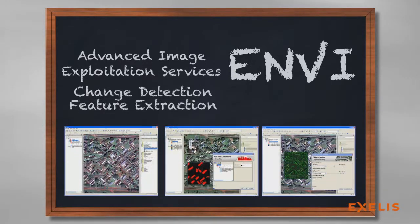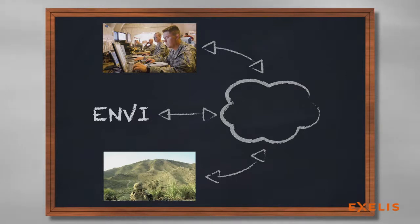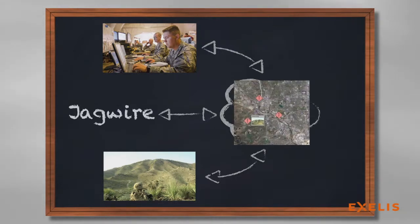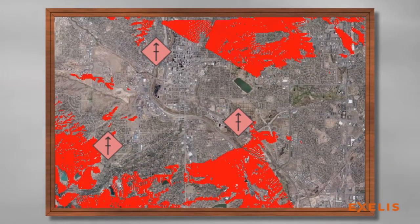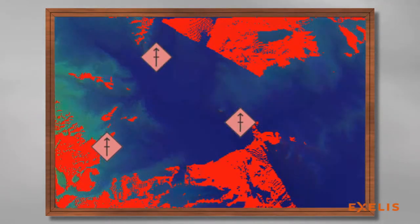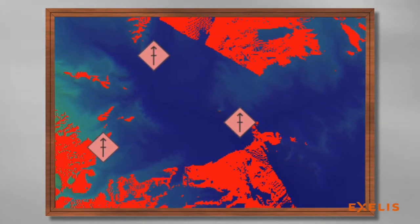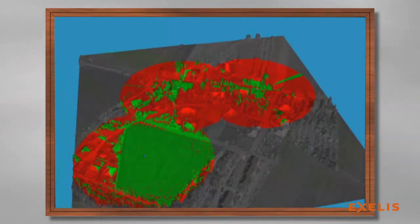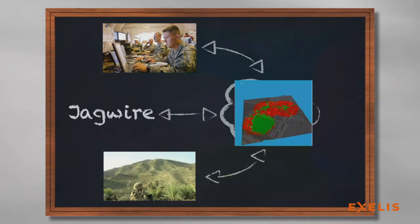Including change detection and feature extraction. With the image analysis completed, the derived intelligence product is ingested into JAGUIRE, a web-based software system from Excellus that ingests, stores, manages, discovers, and disseminates geospatial intelligence data, and is returned to both the command center and the field user to provide a common operating picture. With this intelligence now residing in JAGUIRE, any enterprise-connected device — from the analyst at a command center to the soldier on patrol — can discover and access this content for use in their own mission.